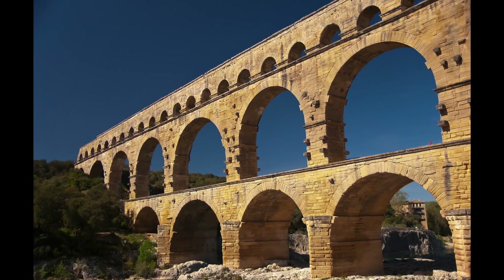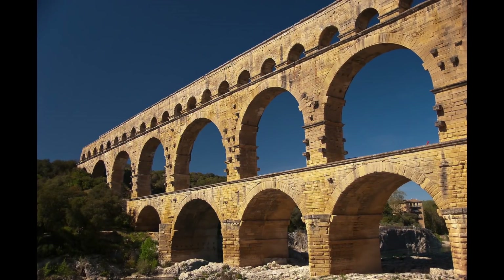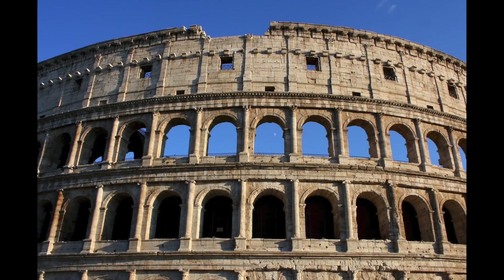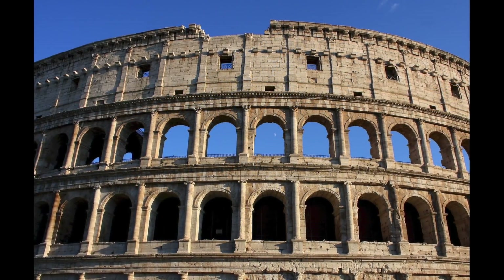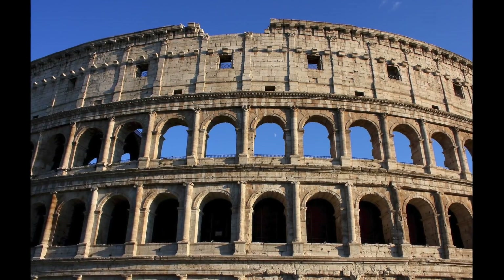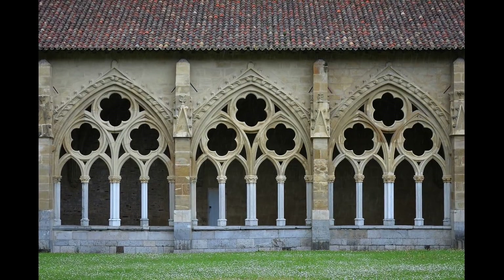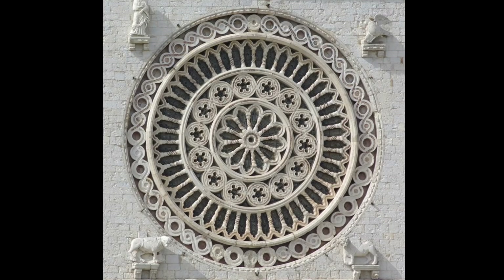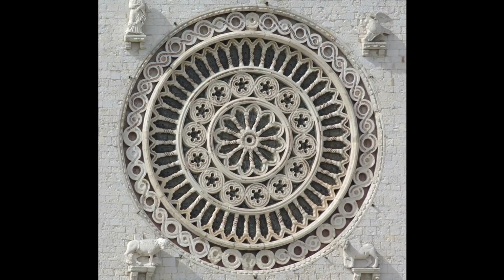One of the most durable architectural materials is masonry. And one of the most enduring configurations is the arch. The arch had been around for a while, but the Romans made it famous and took the form to a new level. There are a wide variety of different arch shapes created and adapted over time in various ways. The barrel vault, groin vault, and rose window are also kinds of arches.